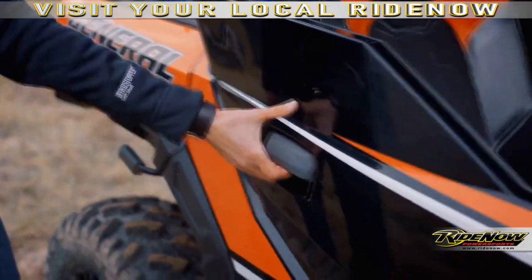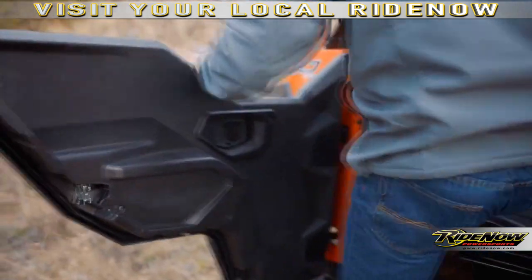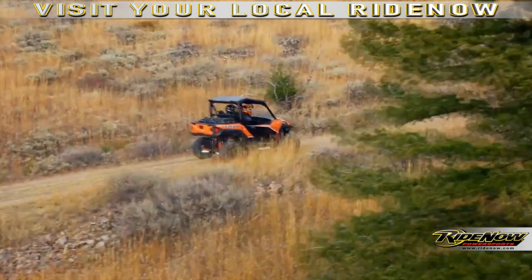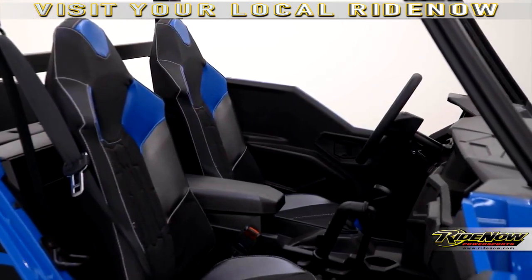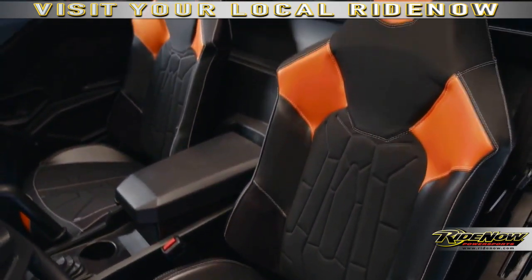Standard on every General is our all-new half-sport doors, making it easy to get in and out of every machine, giving you ample elbow room and armrest for all-day comfort. The new bucket seats are built to fit your body with improved bolsters and are positioned at the perfect angle for all-day riding on the trail or working around your property.